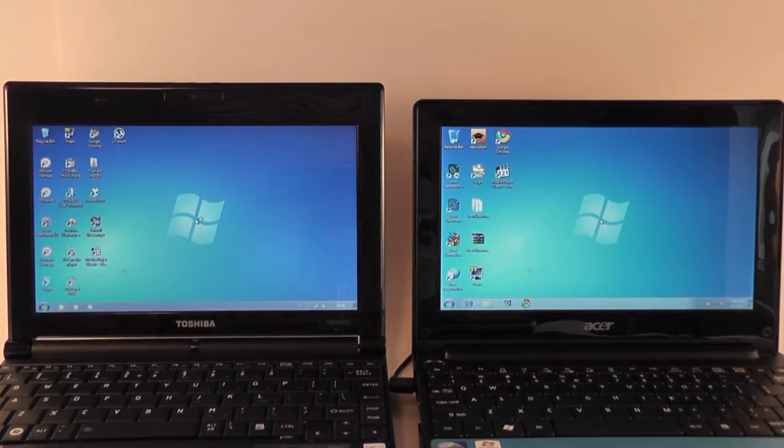The Toshiba was a little bit faster — it loaded in just around one minute, while the Acer loaded in a minute and two seconds. So pretty much even here, both loaded pretty fast. Both platforms loaded Windows 7 Starter in around one minute.